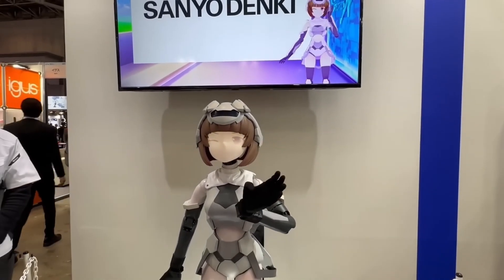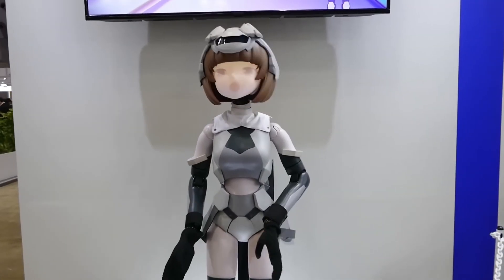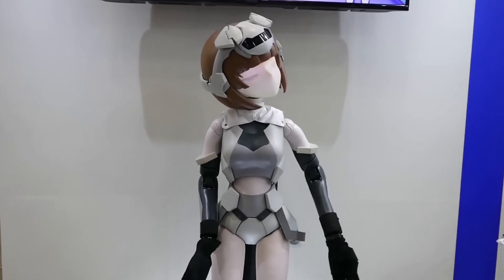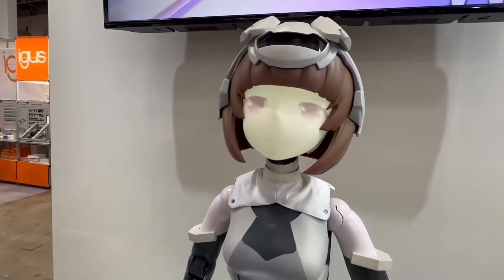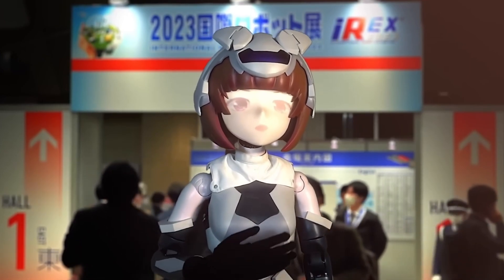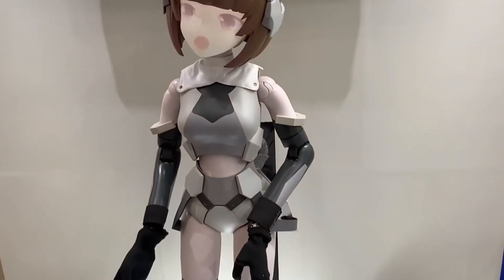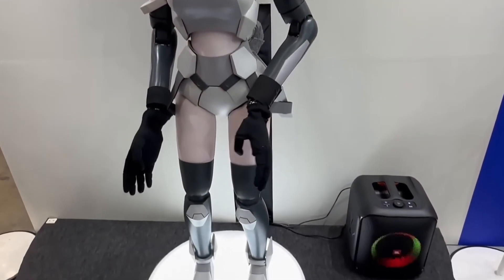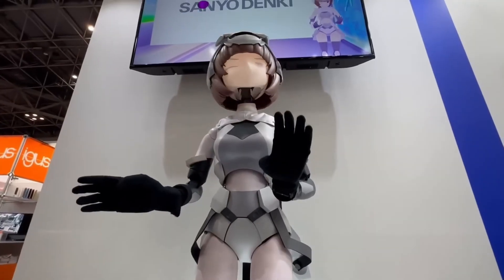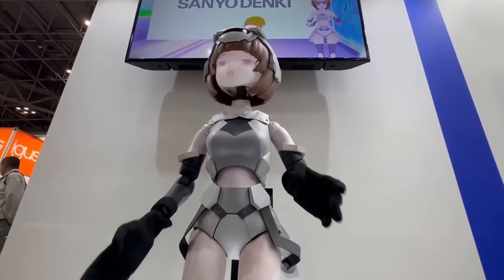Introducing Hatsuki, a distinctive Japanese humanoid robot by Hatsu M, blending robotics with anime aesthetics. First revealed at events like Wonder Festival and the International Robot Exhibition, Hatsuki bridges the gap between cutting-edge technology and animated art. Standing 145 cm tall, Hatsuki utilizes projection technology to display both 2D and 3D animated facial expressions, bringing anime characters to life in real time. Her AI-powered communication system, featuring ChatGPT, enables dynamic conversations and interactive dialogue.